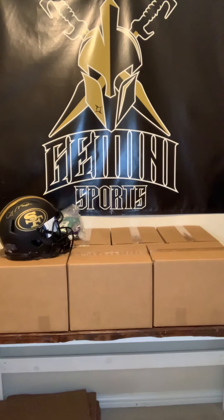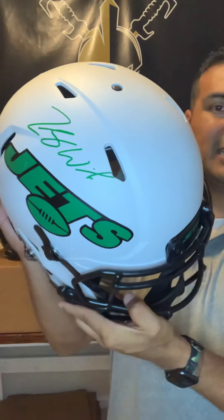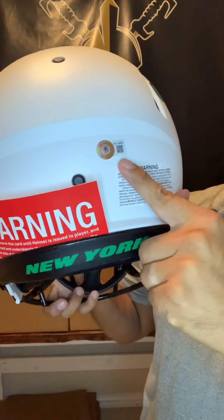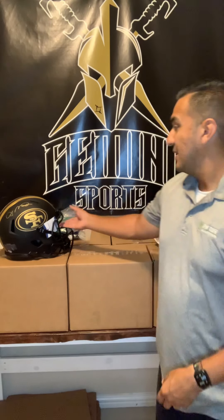Next I'm going to show you a lunar eclipse — showcasing one of the rookies. We have a New York Jets lunar eclipse signed by Zach Wilson. There's your Beckett cert QR code — Zach Wilson, one of this year's rookies. We'll see how he does this year. So you've got Zach Wilson on the lunar eclipse.